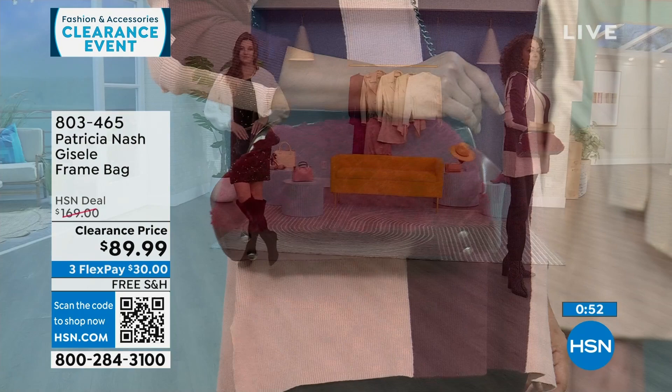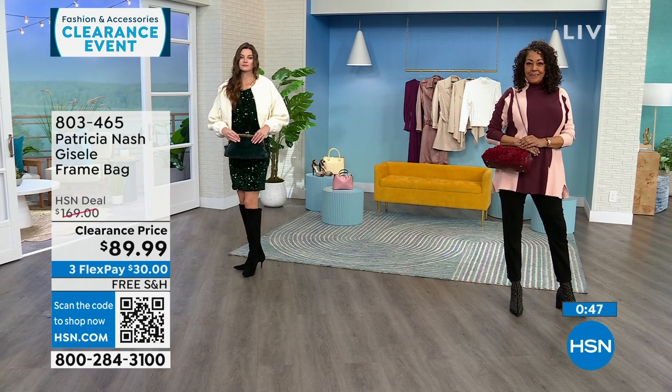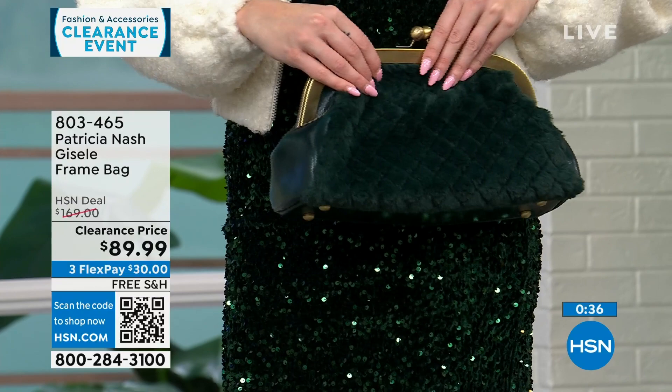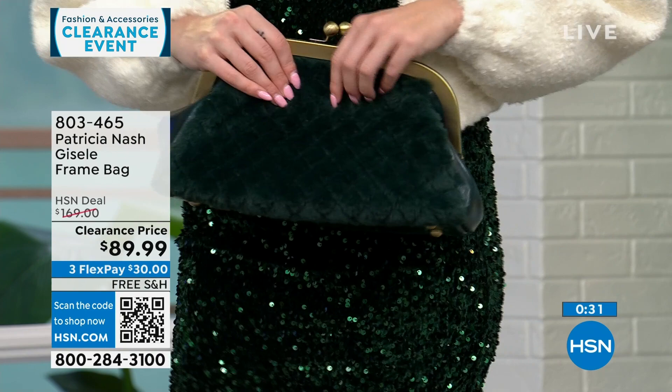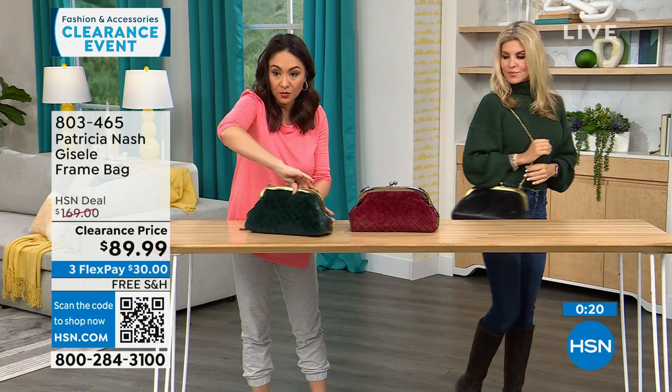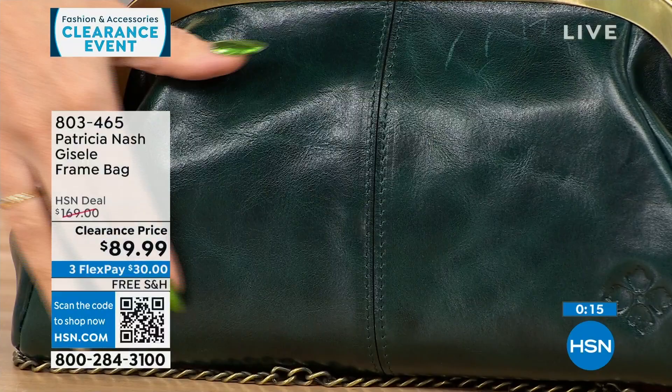If you're a Patricia Nash bag collector, this is such a beautiful, different-looking bag with lots of texture, but it also brings everything you love from a Patricia Nash bag. It's heavy-duty — you get that real metal feel. You get the beautiful faux fur quilting on one side, and on the other side, that top grain beautiful leather.